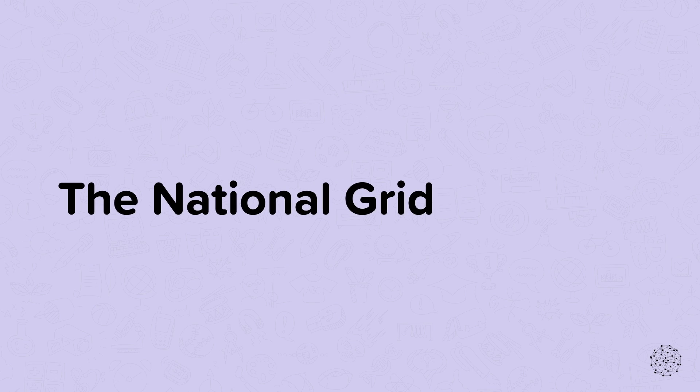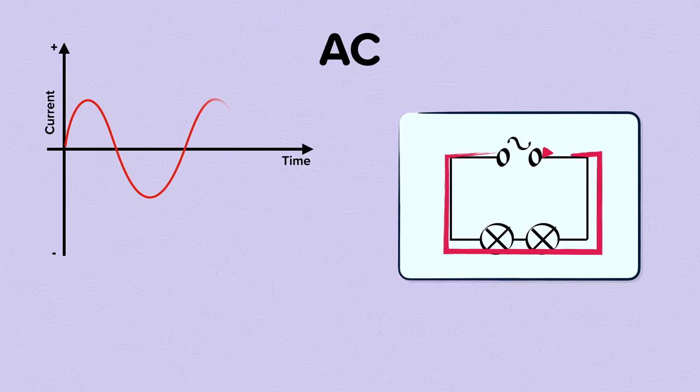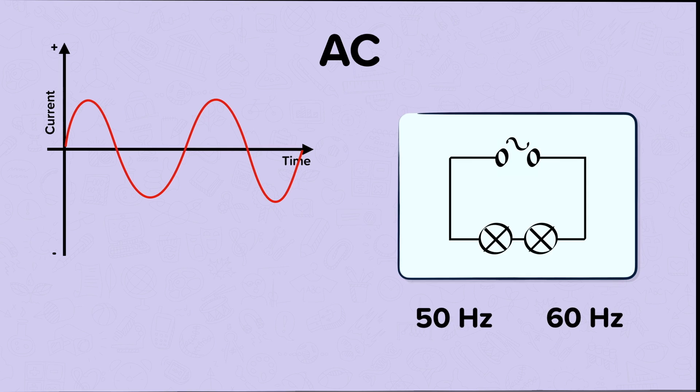In this nugget, we are going to look at the electricity supply in the UK. Alternating current, or AC, is when the potential difference constantly changes direction. This causes the current to also constantly switch direction. Instead of the charge moving around in one direction, it moves back and forth. Different countries operate with different frequencies — the number of times the current changes direction each second. Common frequencies are 50Hz or 60Hz, meaning the potential difference and current cycles change direction 50 or 60 times each second. You can get alternating current out of a power supply or a plug socket.